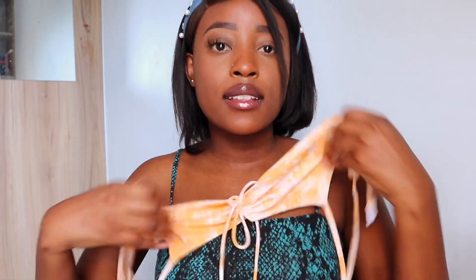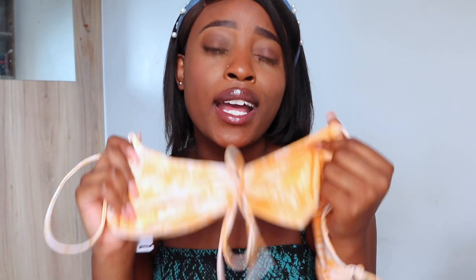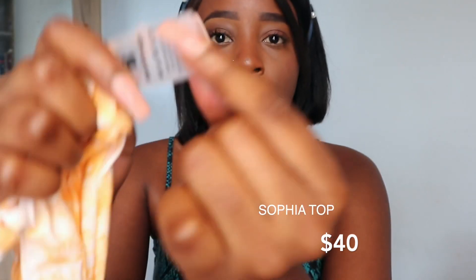This is the top. I really love this tie-dye material — I feel like the tie-dye trend is really coming back, so I love this. I also love how the tags are made out of this soft see-through material, so they're not going to scratch you.